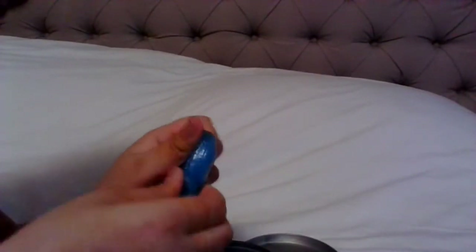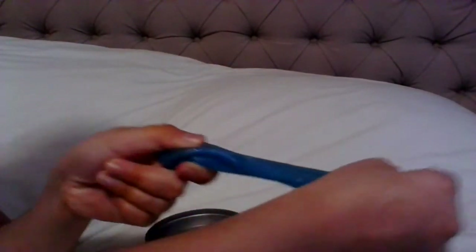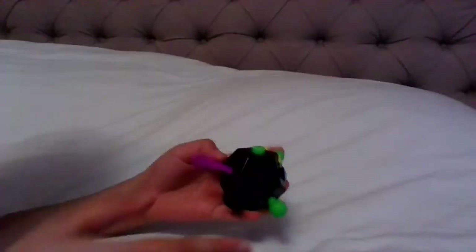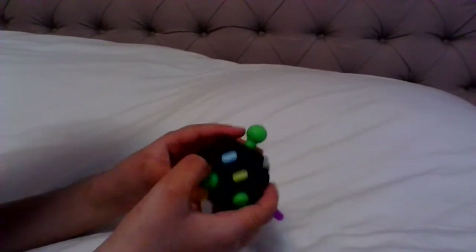I forgot to mention it's clear — you can kind of see it. I put a little bit of cream in it and it's still hard. It's really good. The last thing I have is this 12-sided fidget cube — this is actually a really good one.